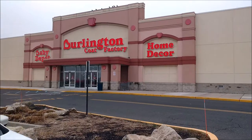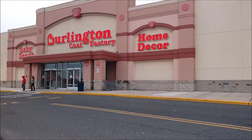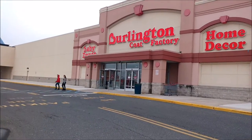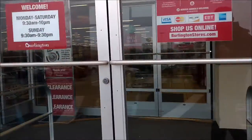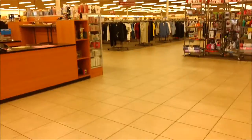I'm heading up to Burlington Coat Factory to see if they got that G2 Bruticus from Combiner Wars. Let's go inside and check it out. Let's see where the toys are at. Let's go check them out.